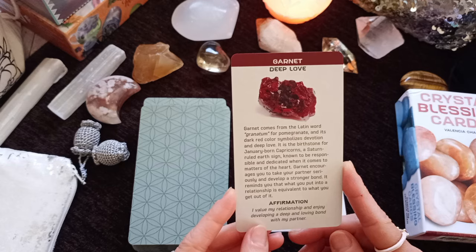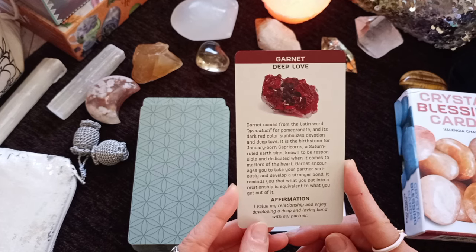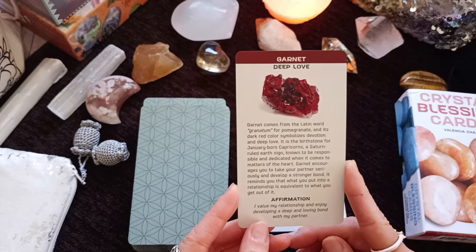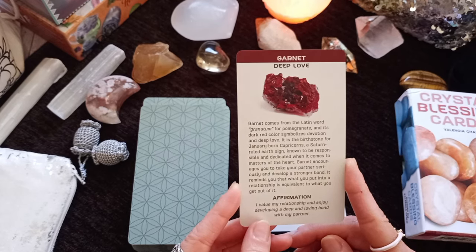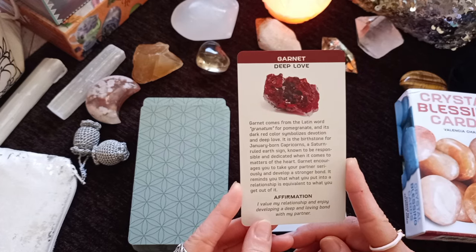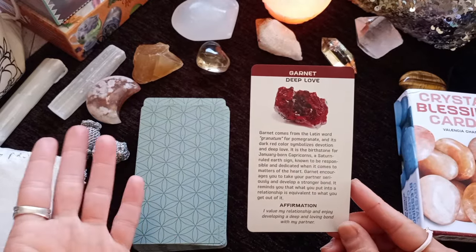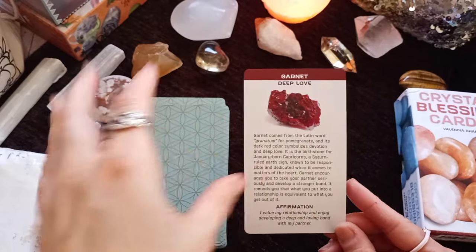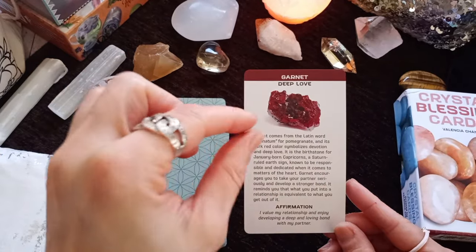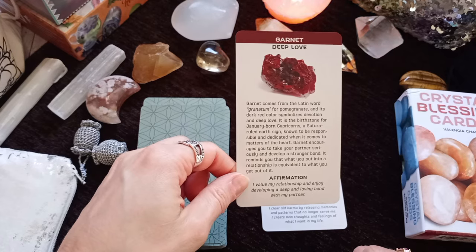Garnet — Deep Love. Garnet comes from the Latin word granatum for pomegranate, and its dark red color symbolizes devotion and deep love. It is the birthstone for Capricorns, a Saturn-ruled earth sign known to be responsible and dedicated when it comes to matters of the heart. Garnet encourages you to take your partner seriously and develop a stronger bond. It reminds you that what you put into a relationship is equivalent to what you get out of it. This is a card that might come up in a love reading. The affirmation: 'I value my relationship and enjoy developing a deep and loving bond with my partner.'